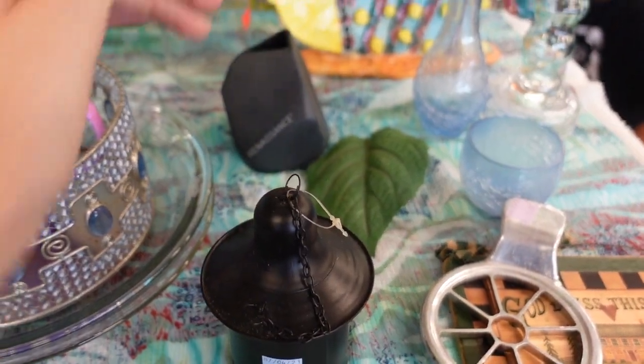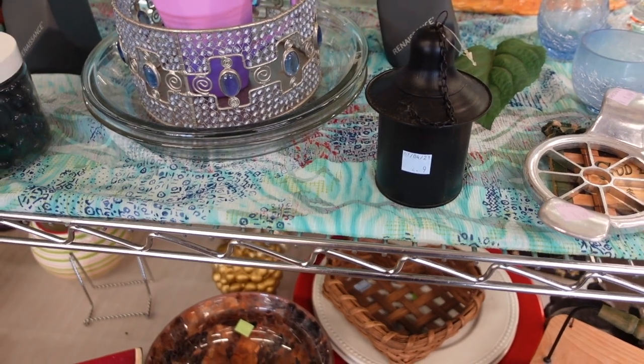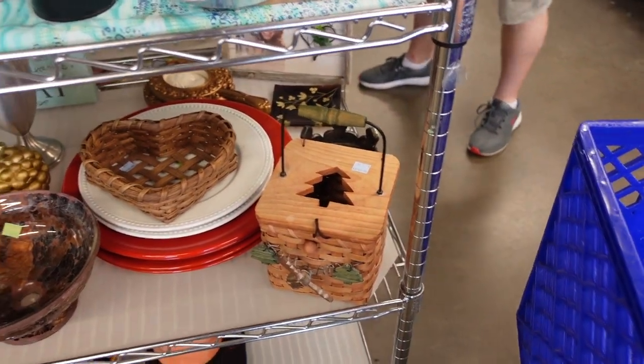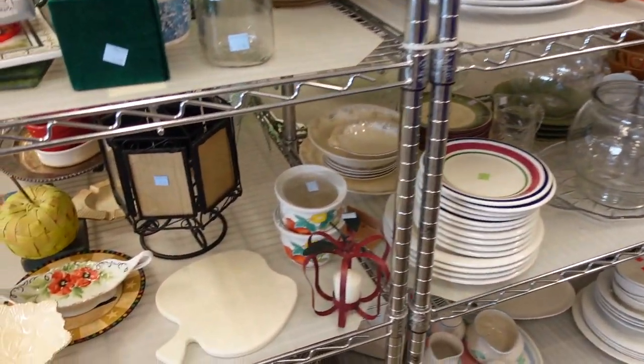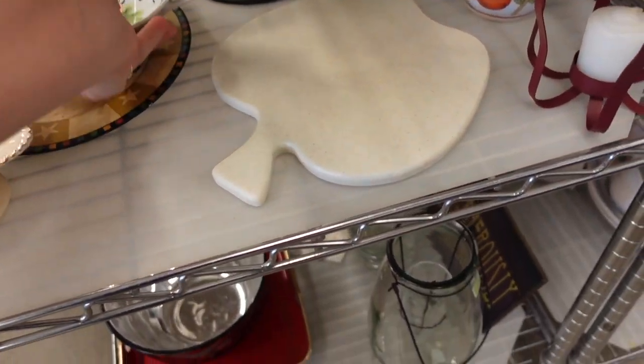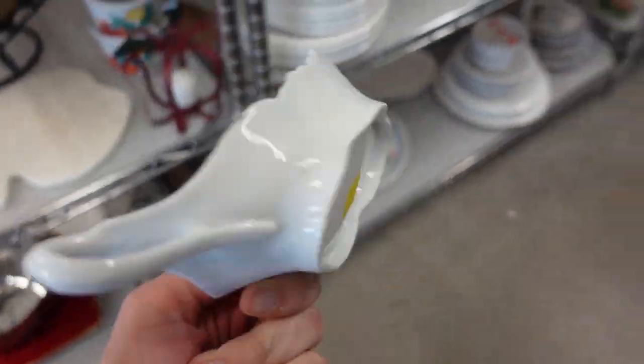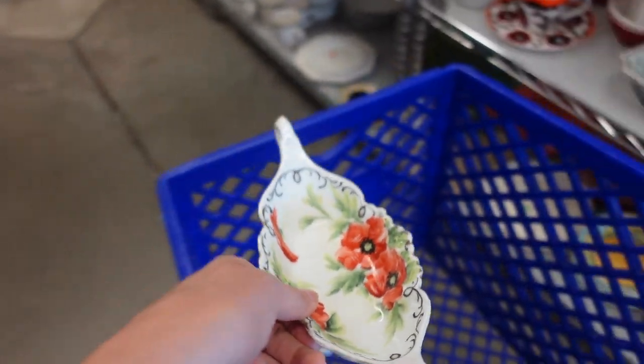Renaissance — there's a couple of those. Andrew, you go that way, I'm going to go this way. We're going to divide and conquer. Look at this — it's got a poppy pattern on it. Hand painted poppies. Digging it.